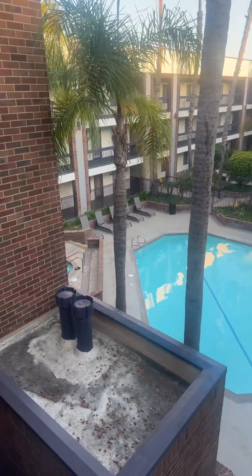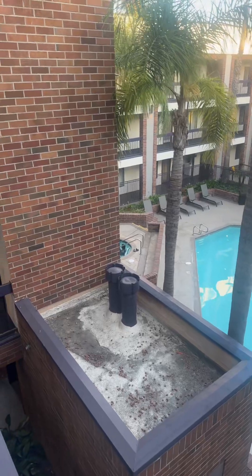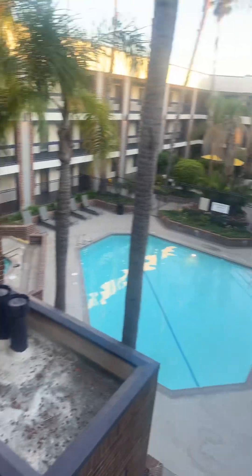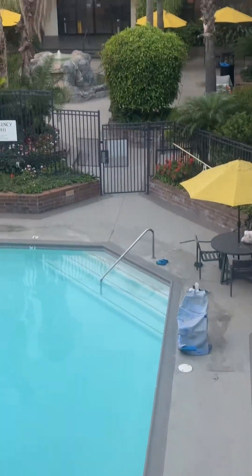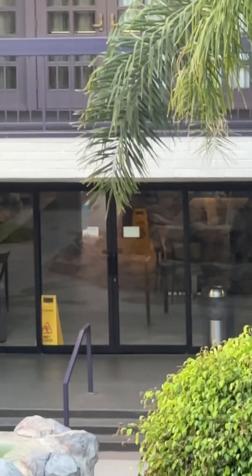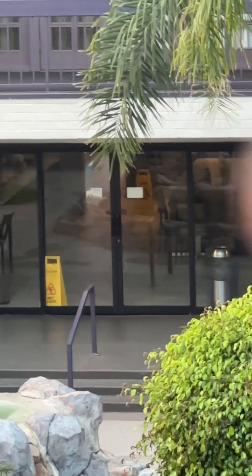It's encircled by the hotel. It does have the little hot tub — or, I'm not even sure if it's a whirlpool or hot tub. Little seating area. You can see the glass doors when you come into the main door; you'll see there's another door — that's where the buffet or the breakfast is served.